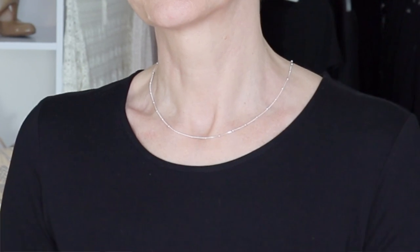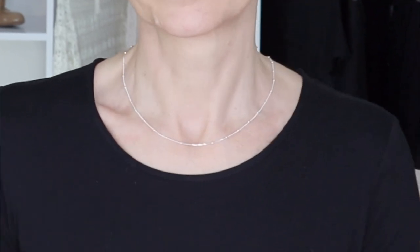This piece is discreet on its own, but you can also layer it — you can add a pendant with it, or layer it with a choker for instance. It is a piece I really like for its versatility. You can dress it up or dress it down; you can wear it with a simple t-shirt or with a beautiful chic blazer if you wanted to.